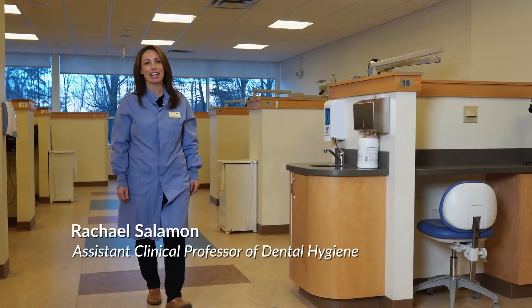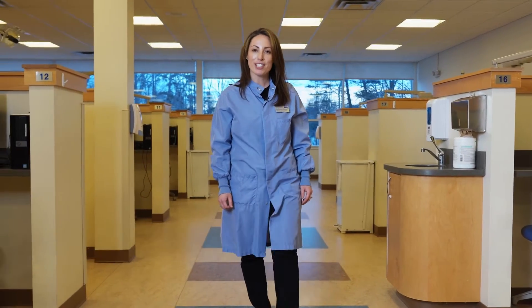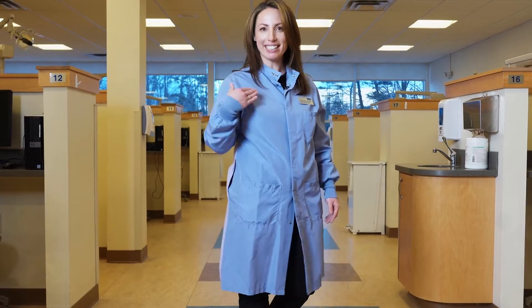Hi, I'm Professor Rachel Salomon at the University of New England's Dental Hygiene Department. I'm here to give you a tour of the facilities used by our dental hygiene students here on the Portland campus. So you can come with me.